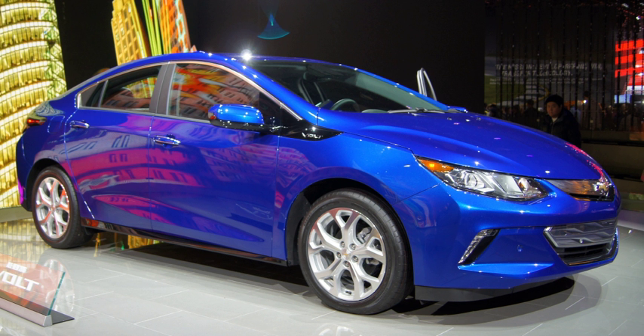On December 15, 2008, BYD Auto began selling its F3DM in China, becoming the first production plug-in hybrid sold in the world, though initially available only for corporate and government customers. Sales to the general public began in Shenzhen in March 2010. Toyota tested 600 pre-production Prius plug-ins in Europe and North America in 2009 and 2010. Volvo built two demonstration versions of the V70 plug-in hybrid in 2009 but did not proceed with production.